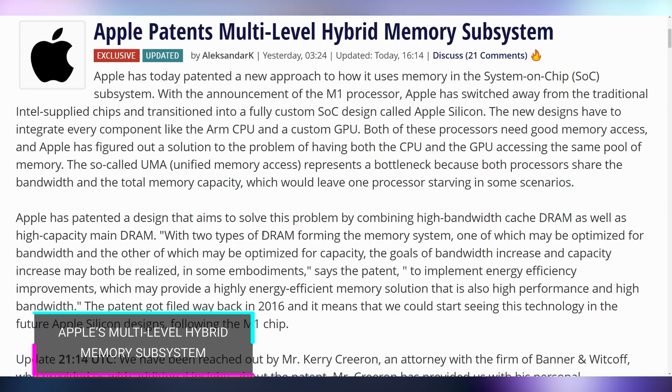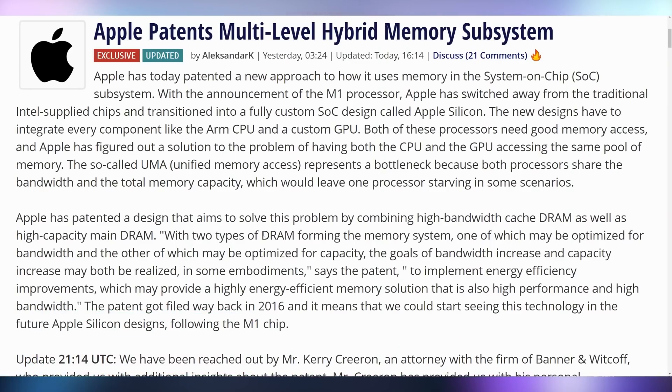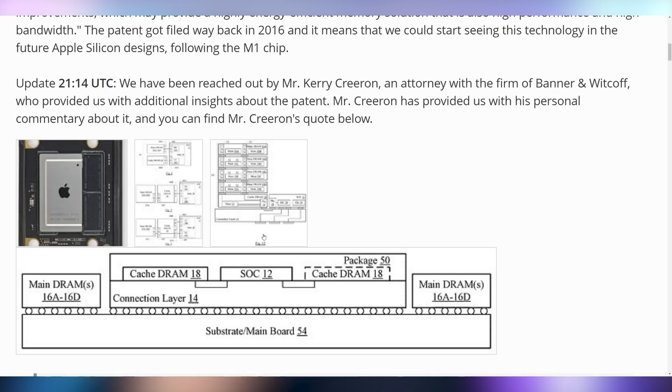Apple appears to be doing something in the hardware sector. There's a new patent that was issued for a multi-level hybrid memory system, which has to do with their new ARM processors. Essentially this multi-level hybrid subsystem is a fancy way that they're getting the SoC RAM to actually work faster and more power efficient, and will essentially just make their M1 chips a little bit better.